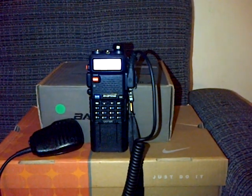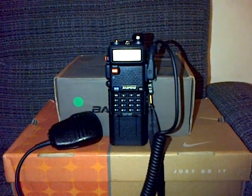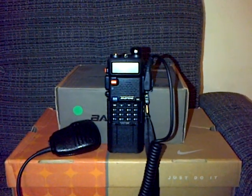Okay, and now the Nagoya NL 770, on three feet — a mobile antenna, direct through the SMA female.